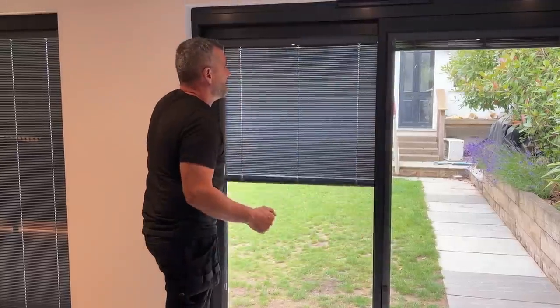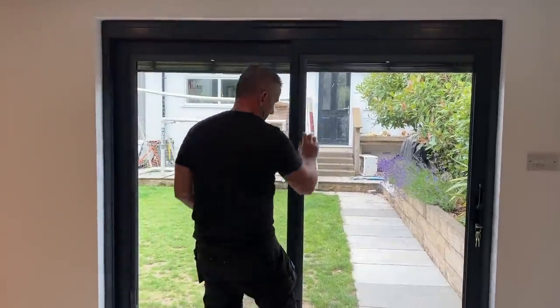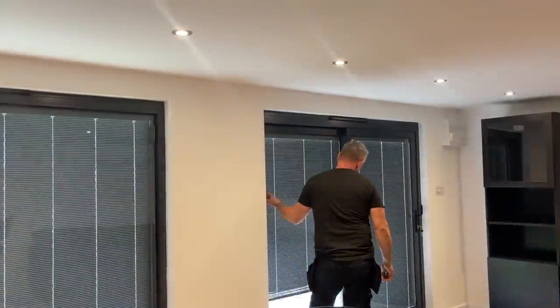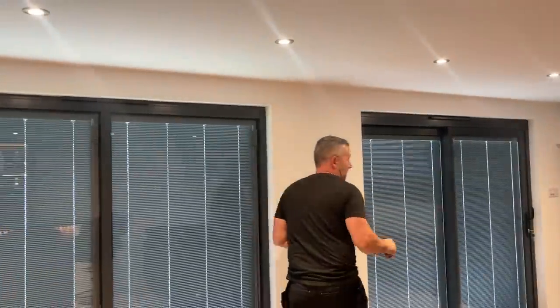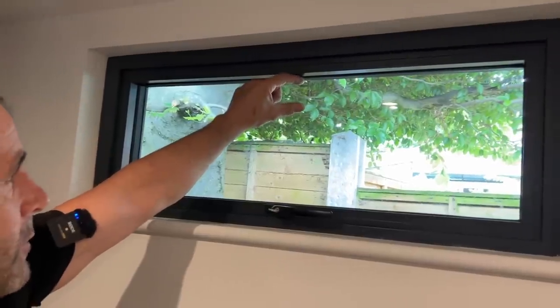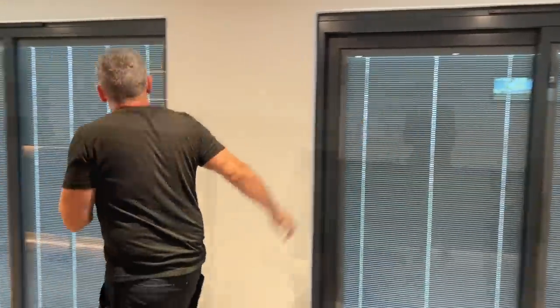The blinds are integrated into the glass, which means they're never going to get dusty and you're never going to damage them — no dog or kids knocking into them. It's a lovely feature and something I'd recommend in any garden room because they also block out the sun. We've had them fitted to all the units apart from the little window — the mechanism needs a certain amount of glass, so there's no point putting a blind in that small unit.